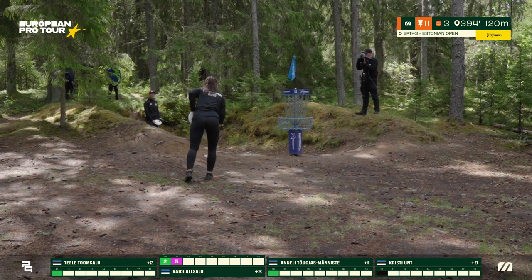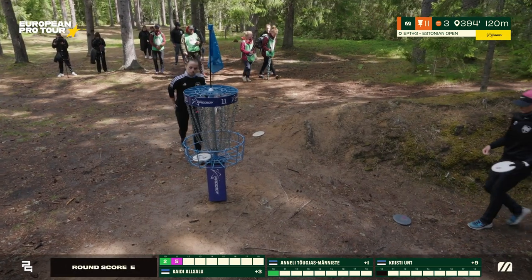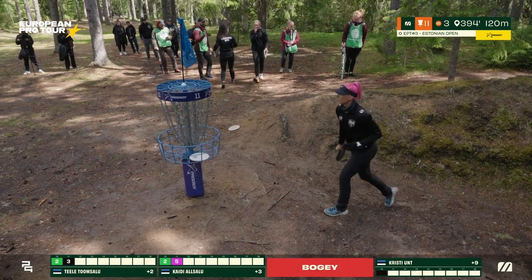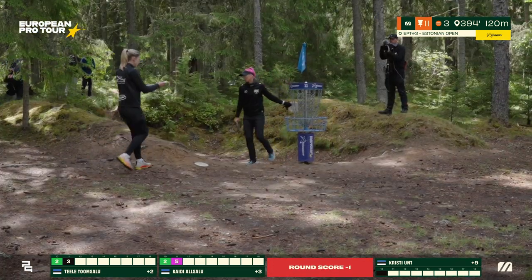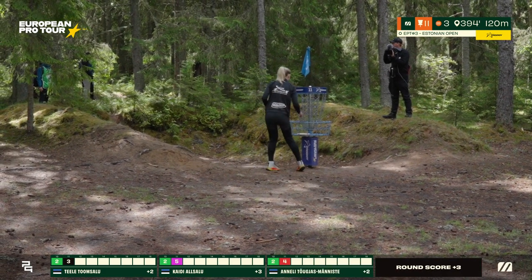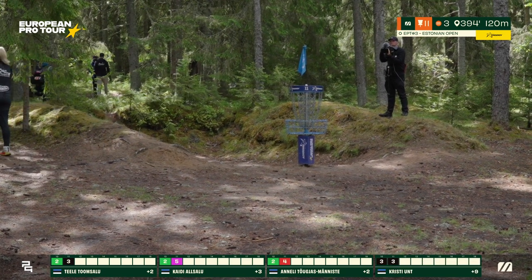These three players have separated a little bit from the rest of the field. Christy was sitting in fourth as we entered this back nine — I believe six strokes behind the other three. That leaves Tele at plus two, tied with Anneli in first place. Kaidi drops to plus three.